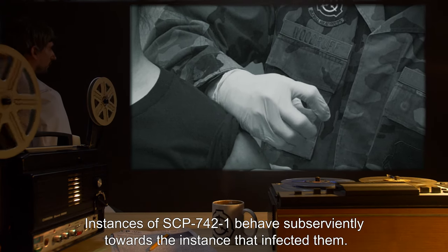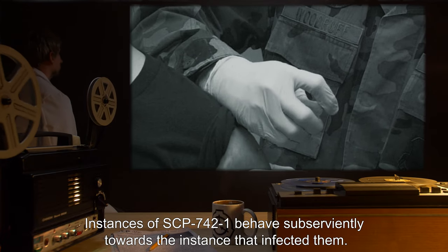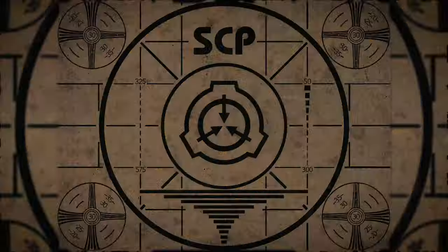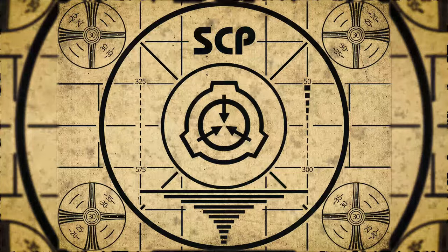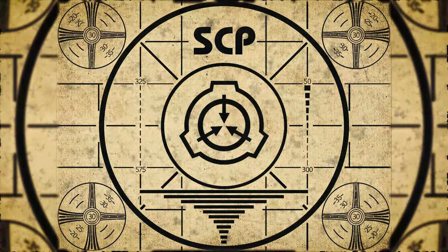Instances of SCP-742-1 behave subserviently towards the instance that infected them. Lesson complete. If you missed the previous orientation, go watch SCP-741, Mysterious Russian Submarine, right now. Or for the complete course, watch this playlist.